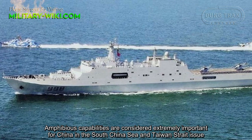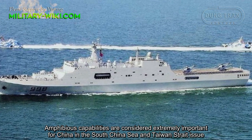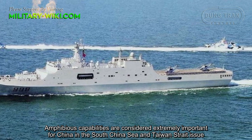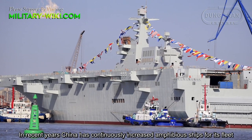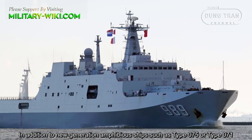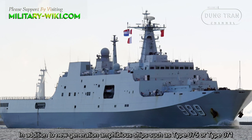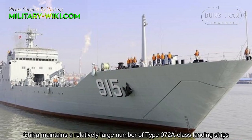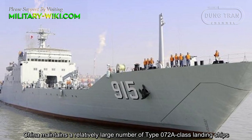Amphibious capabilities are considered extremely important for China in the South China Sea and Taiwan Strait issue. In recent years, China has continuously increased amphibious ships for its fleet. In addition to new generation amphibious ships such as Type 075 or Type 0701, China maintains a relatively large number of Type 072A-class landing ships.